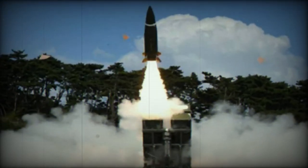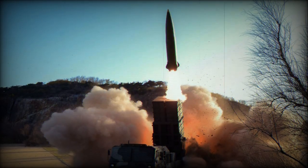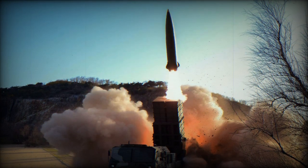South Korea's K-239 Chunmu MLRS, which is also used by Poland, Saudi Arabia, and the United Arab Emirates, can serve as a launching platform for the KTS-SM, ensuring its broader applicability on the international stage.